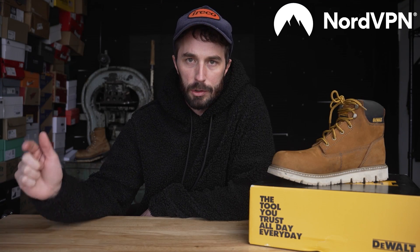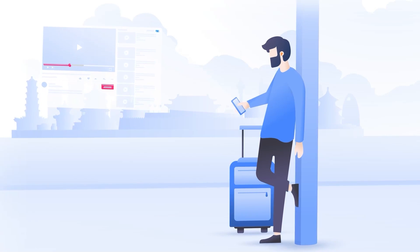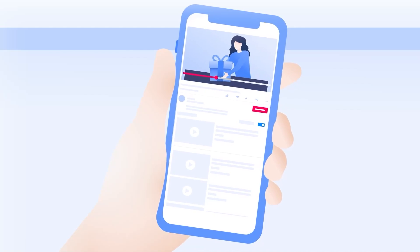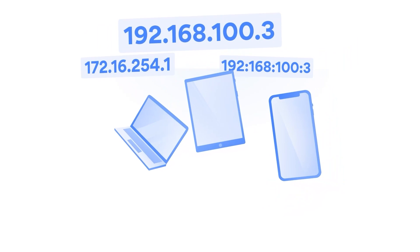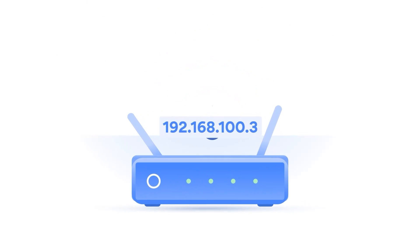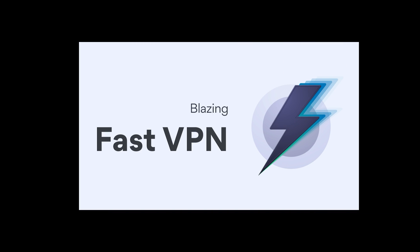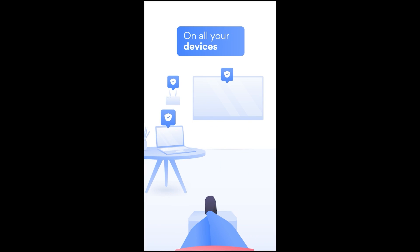NordVPN also helps you find streaming platforms at a lower price, and if a platform isn't available in your country, simply change your virtual location, which also allows you to watch content that might not be available in your area. And if you're like us at the shop, I feel like we always have our bandwidth throttled by our internet provider. NordVPN encrypts all your traffic so your internet service provider can't slow down your streaming speeds, and it's the fastest VPN out there.